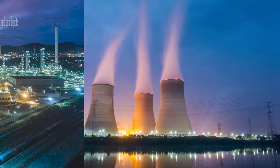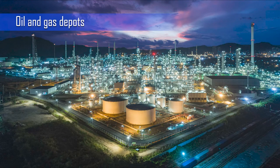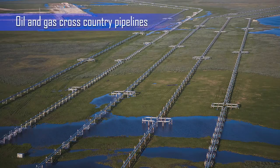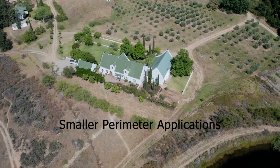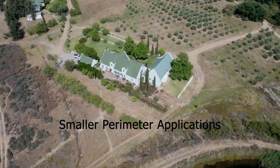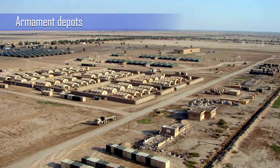Further large-scale applications include nuclear power plants, oil and gas depots, oil and gas cross-country pipelines, and cross-country telecom infrastructure.